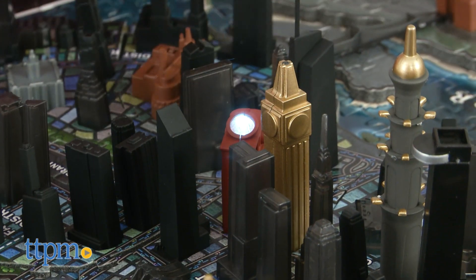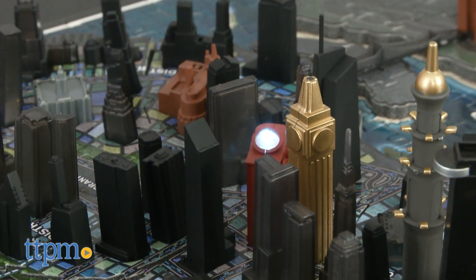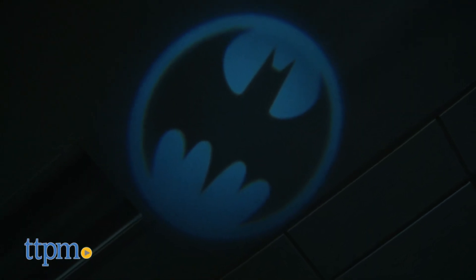There's even a mini LED bat light on top of the police department building. You'll need three button cell batteries for that, and those are not included.